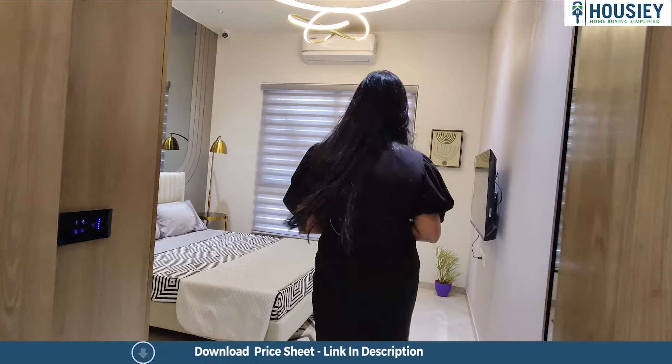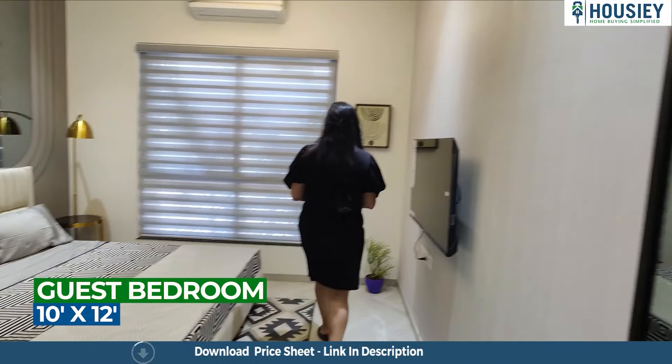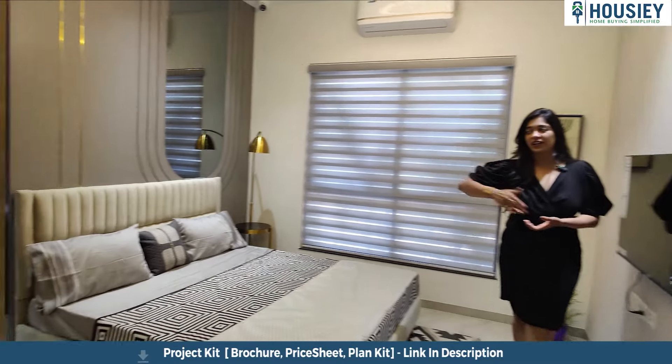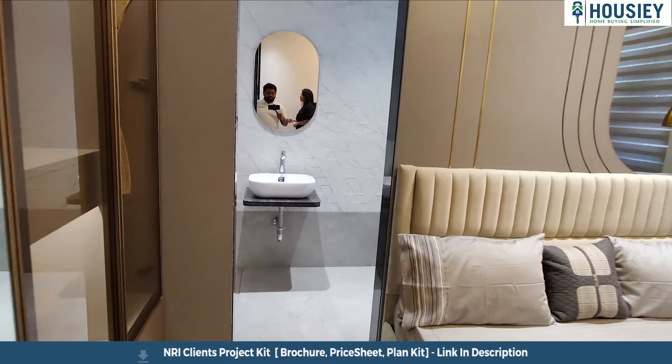Here is the guest's bedroom. The guest bedroom also sports a low-lying window again. As I always say, there is a lot of light that comes into the house because of these low-lying windows, because of which the room stays very well lit. Here is the attached toilet and bath to the guest bedroom.